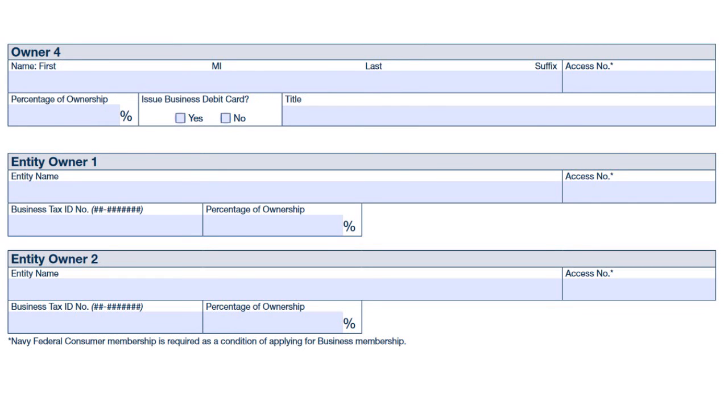Complete the same information for owner 4. Now we have the entity owner section — this is if you have another company that owns the company for which you are opening the account. So rather than individuals, we're speaking about corporations or other legal entities. If a company owns the company for which the account has been opened, put the entity name and EIN — not a social security number. Indicate the percentage of ownership and provide the access number, as entities must also be existing Navy Fed members. Do the same for entity one and entity two.